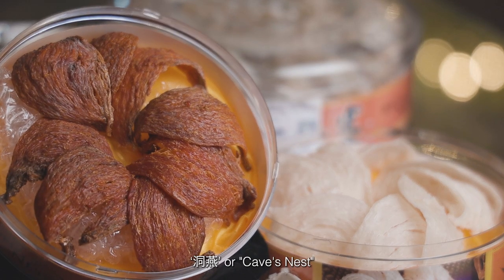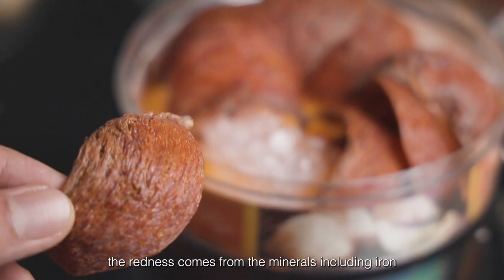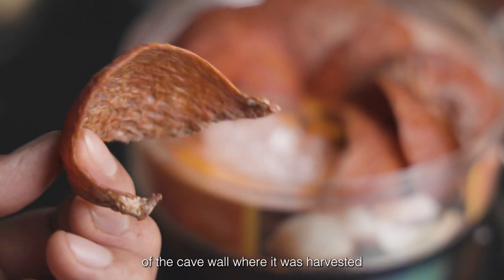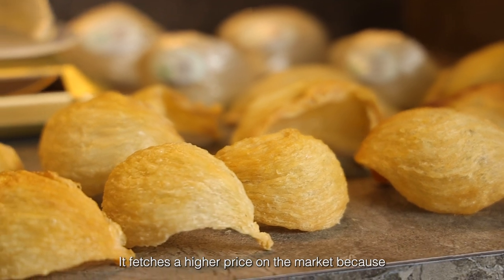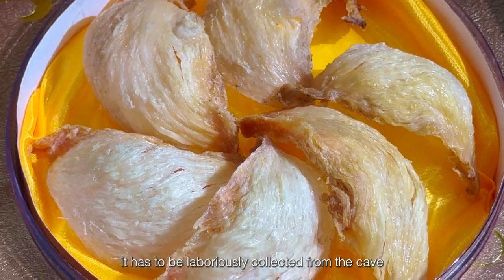Dong yen, or cave's nest — the redness comes from minerals, including iron from the cave wall where it was harvested. It fetches a higher price on the market because it has to be laboriously collected from a cave.